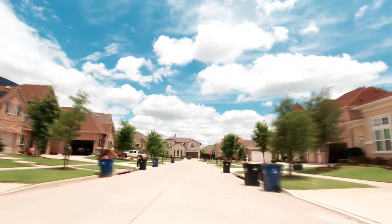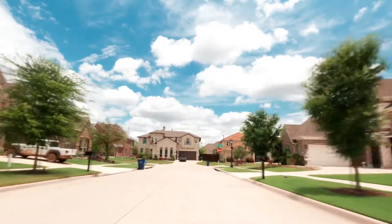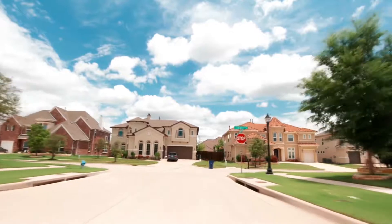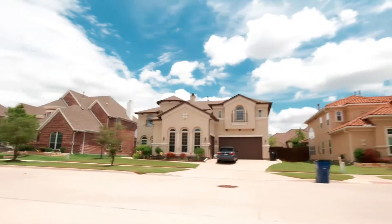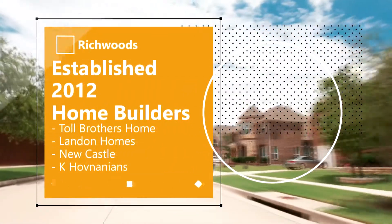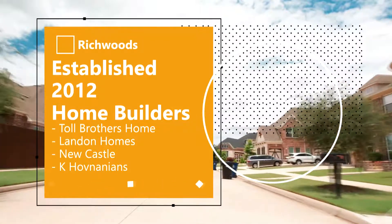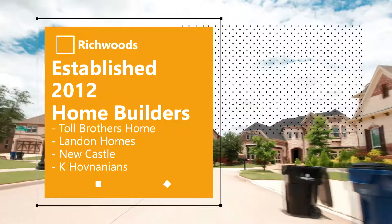This gated community is noted for its large, custom-grade homes on quarter-acre lots and upscale amenities. The community was noted as one of the top five master-planned communities in America. It was developed starting in 2012 with four builders, including Toll Brother Homes, Landon Homes, New Castle, and Kay Hovanian Homes.